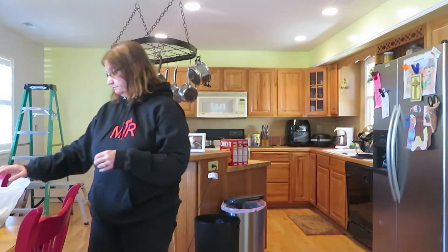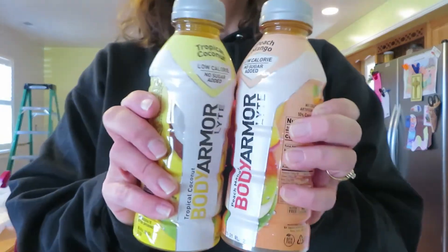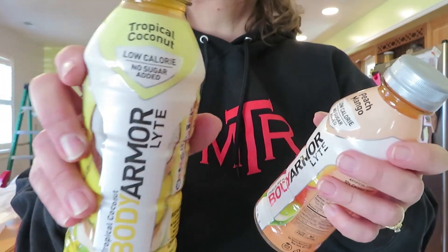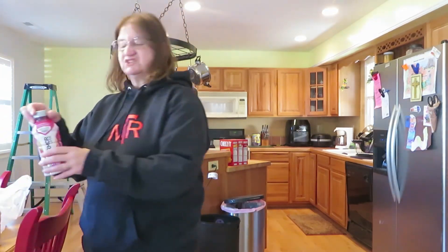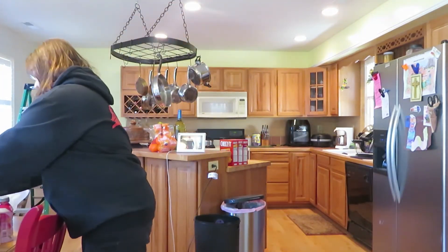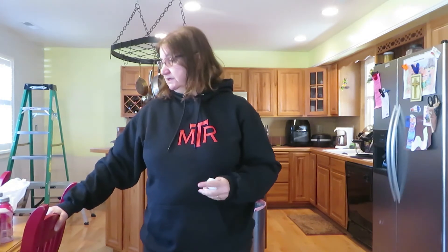Last but certainly not least, I have my Body Armor Lites. Steve loves these and I do too. I mostly drink the coconut and tropical pineapple flavors, and he drinks the peach mango and blueberry pomegranate. I also got strawberry lemonade to try. I got about a dozen — six coconut flavors and six others — so we'll have those for the week.